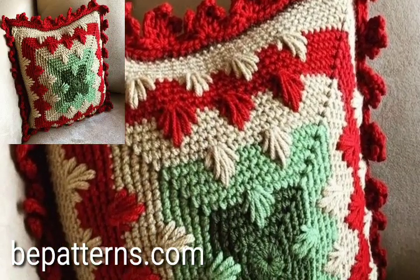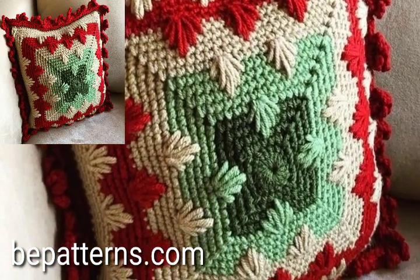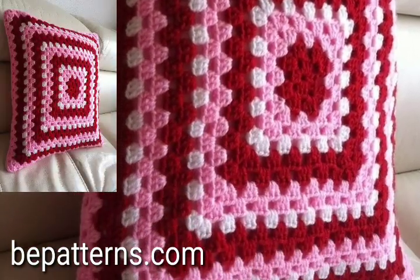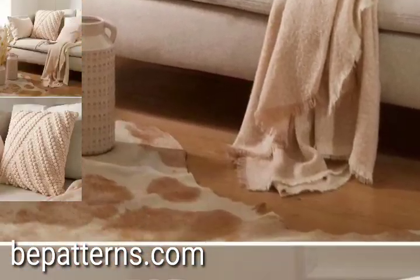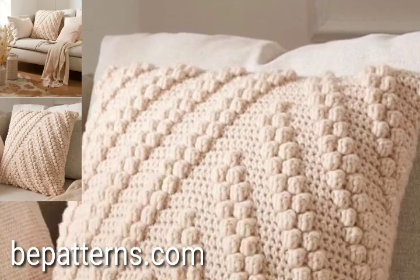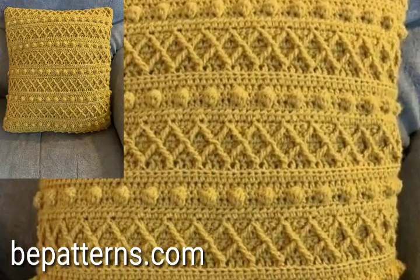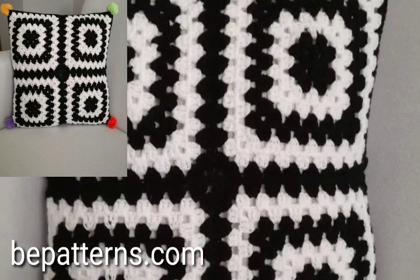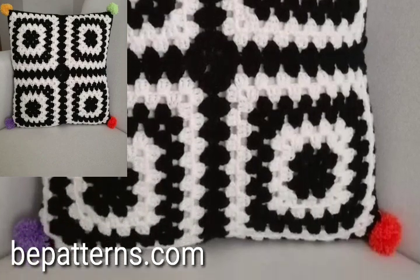Hello people, welcome back to my YouTube channel. How are you all? I hope you're all fine and good. Today I am sharing with you in this video lovely people — you will see modern pre-crochet cushion cover pattern ideas, latest and stylish. You will see unique modern pre-crochet cushion cover ideas in 2024.